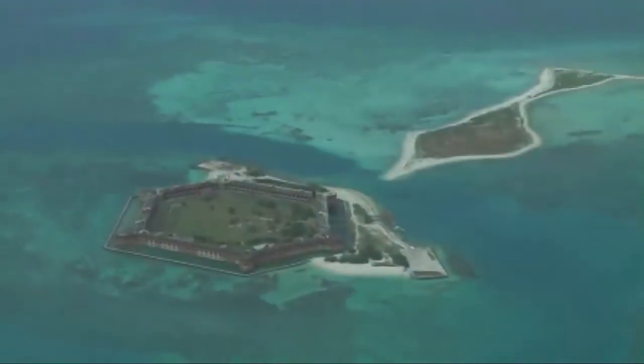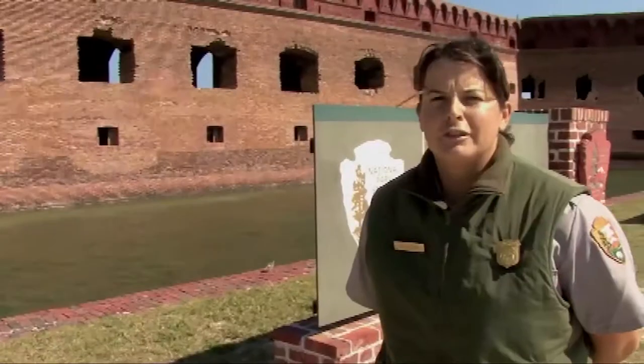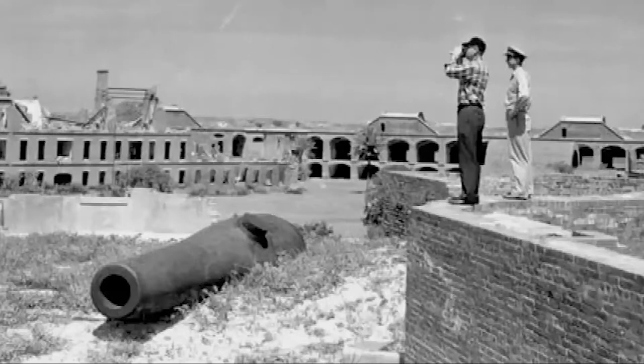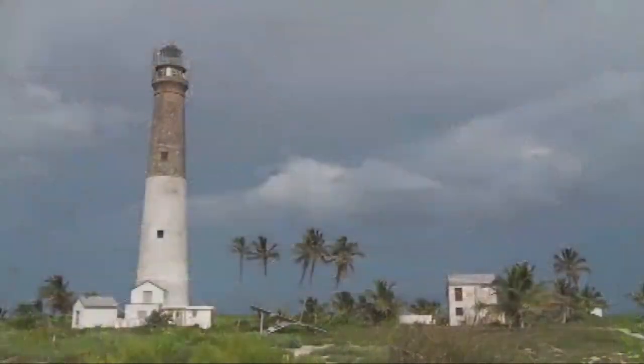But because more than 99 percent of the park lies underwater, the feature most visible upon arriving in the Tortugas is Fort Jefferson on Garden Key. Fort Jefferson, which is the main cultural resource at Dry Tortugas National Park, was constructed over a 30-year period beginning in 1846. While Theodore Roosevelt set aside the islands as a bird refuge in 1908, it wasn't until 1935 that the National Park Service began managing Fort Jefferson. In 1992, it was re-designated as Dry Tortugas National Park to reflect the area's natural as well as cultural features.